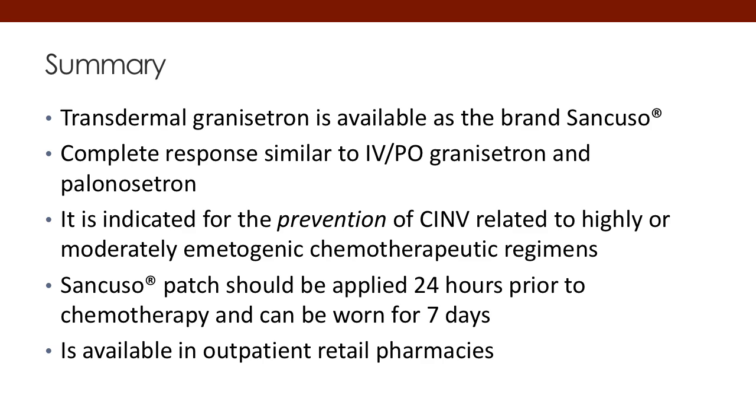In summary, transdermal granisetron is available as Sancuso. Complete response is similar to both IV and PO granisetron and palonosetron. It is indicated for the prevention of CINV related to highly and moderately emetogenic chemotherapy, both HEC and MEC. The patch should be applied at least 24 hours prior to chemotherapy administration and can be worn up to seven days. It is available as a prescription in most outpatient retail pharmacies.